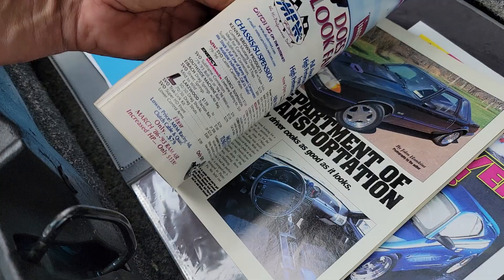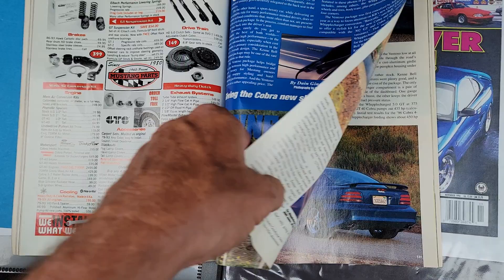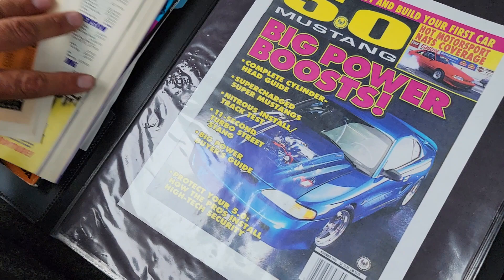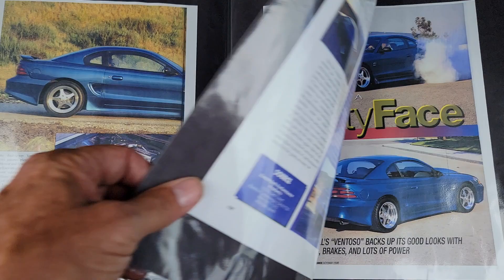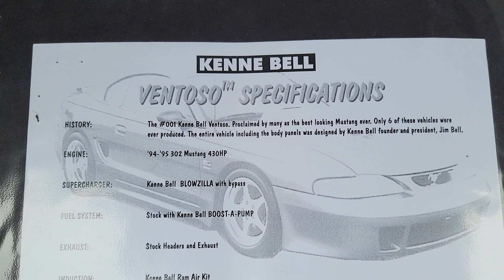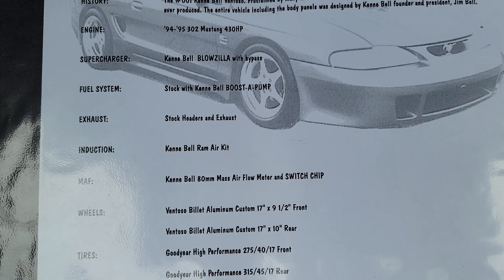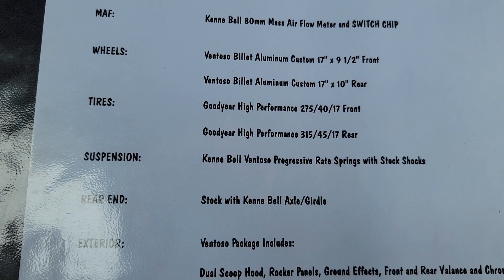I have all this on the website so you guys can thumb through and read everything about it. Pretty fantastic. It was also featured in 5.0 Mustang magazine — looks like that was November '96 — not just more than just a pretty face. So here it is: number one. It's got the Kenny Bell Blowzilla with the bypass boost pump, stock headers, Ford exhaust, the CME X-pipe, and an 80mm mass airflow. These wheels are one-off and the package with the dual scoop hood, rocker panels, and ground effects was $13,999.